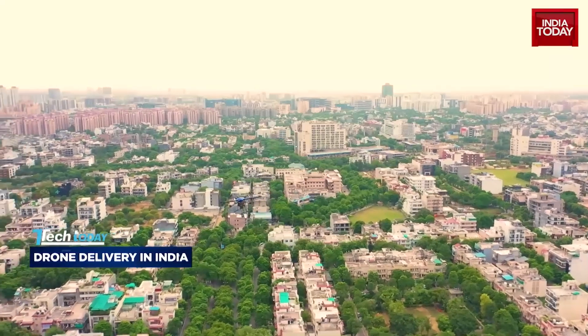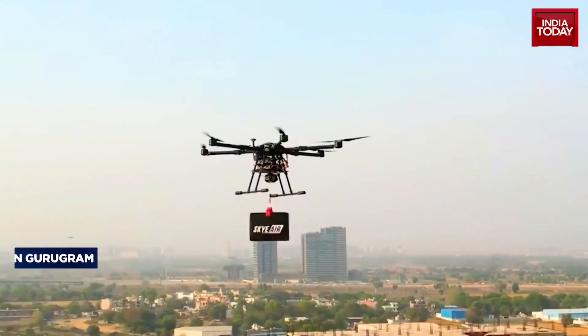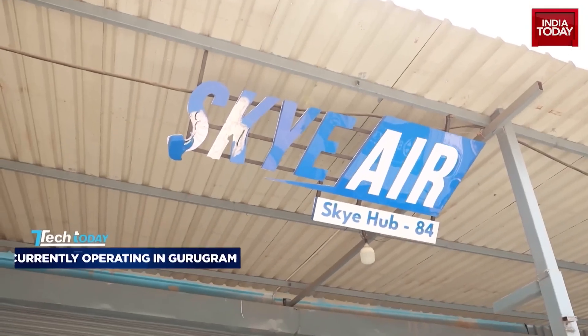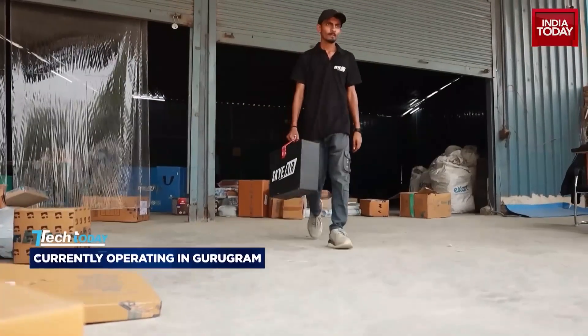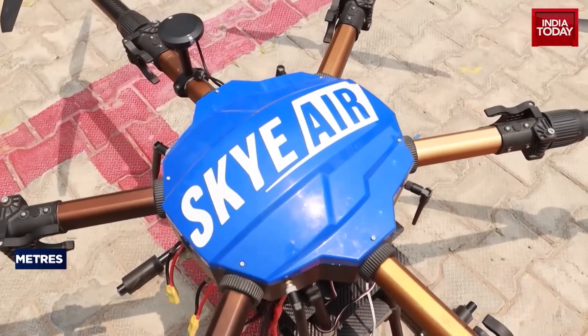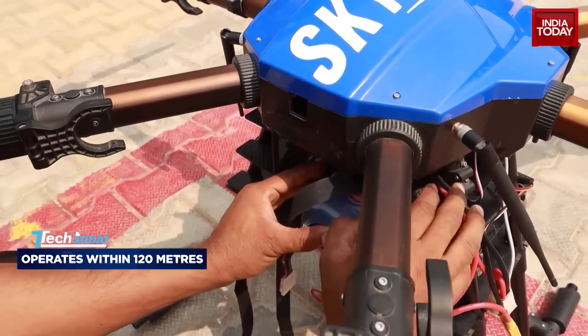This is not a scene from a sci-fi movie — it's a real drone flying a real package right here in India. This is Sky Air, an Indian drone delivery company currently operating in Gurugram with minor operations in Bengaluru. This is a made-in-India drone with major components imported from Europe and Taiwan.